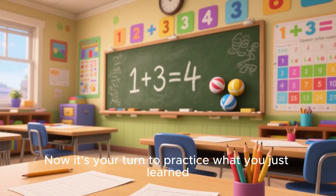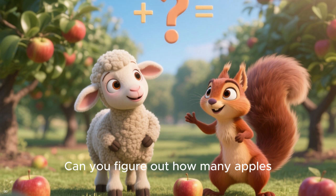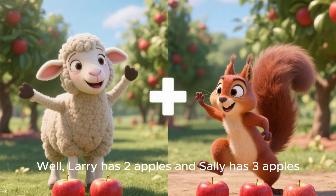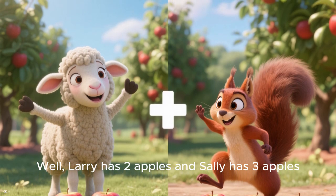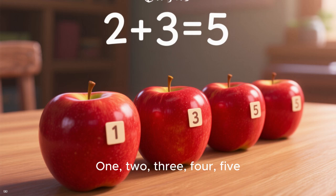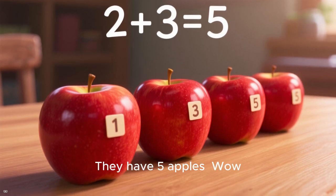Now it's your turn to practice what you just learned. Can you figure out how many apples Larry and Sally have all together? Larry has two apples and Sally has three apples. Let's count them: one, two, three, four, five. That's right — they have five apples.